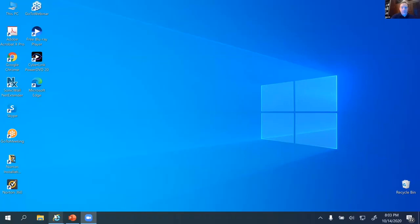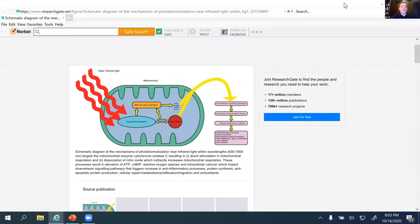I thought where we might start this evening, since there are so many scientific-minded individuals on the line today — I understand we have quite a few healthcare practitioners — I might dig a little bit deeper into this presentation on the science than what we might normally do. When we're talking about light therapy, what is so exciting is the idea that we can trigger very specific biochemical changes in the body with light.